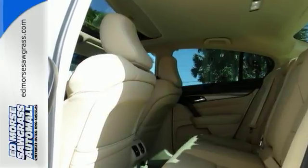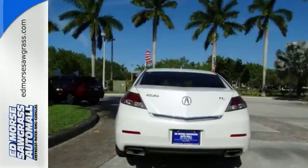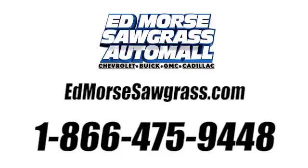Good cars go fast. Give us a call and schedule an appointment today before this one zips away. Call us today at 1-866-475-9448.